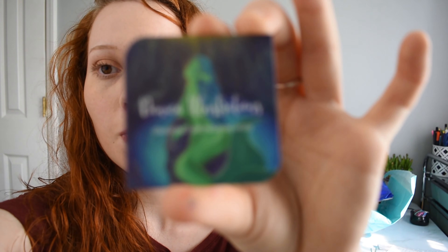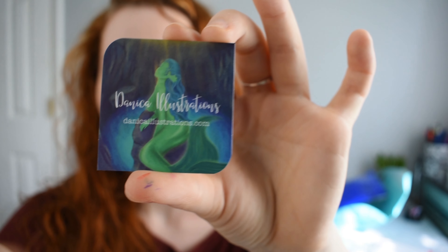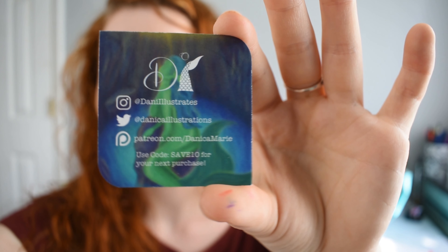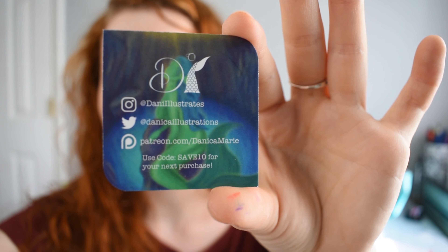The packaging is 100% recyclable and biodegradable, which is amazing. If you're able to be recyclable and biodegradable as a business, it's just a great thing to do, especially in today's environment. There's also a coupon to share with my followers on her business card. This is Danica Illustrations — not an Etsy shop, it's danikaIllustrations.com. The back of her business card has the coupon code as well as all of her social medias.